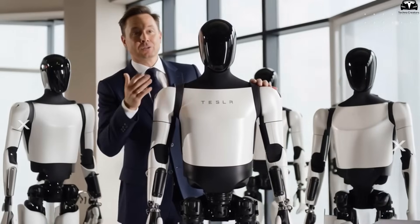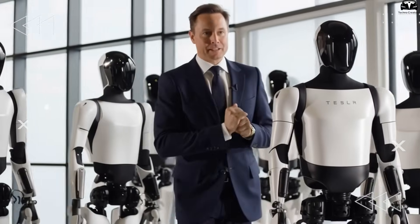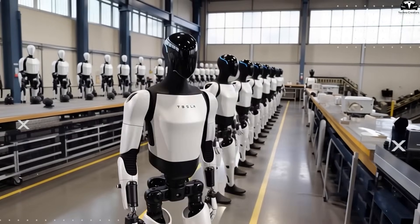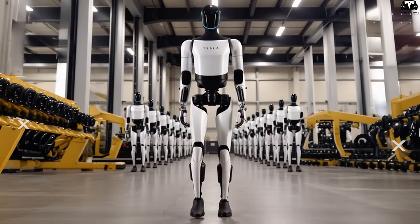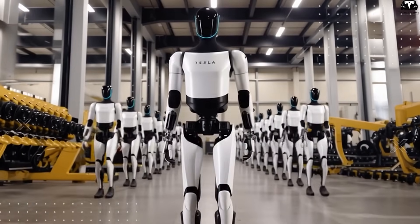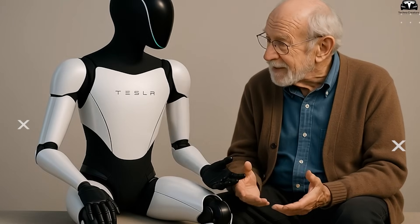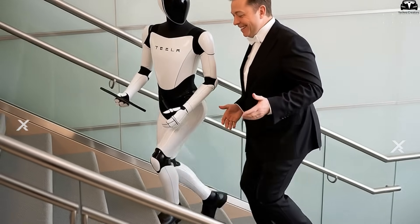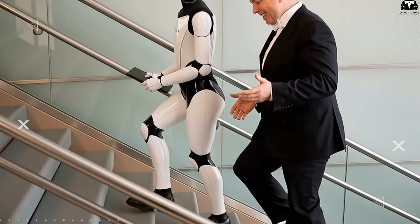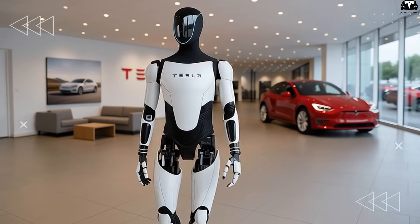Yet the key question remains: when will Tesla Bot truly be able to perform all the functions described? The answer depends on Tesla's pace of software advancement, the effectiveness of machine learning, and its ability to automate mass production. But one thing is certain — with the current development speed, the day Optimus becomes a familiar presence in every household and workplace is closer than ever. This is no longer just a dream; it's becoming reality as soon as 2026.